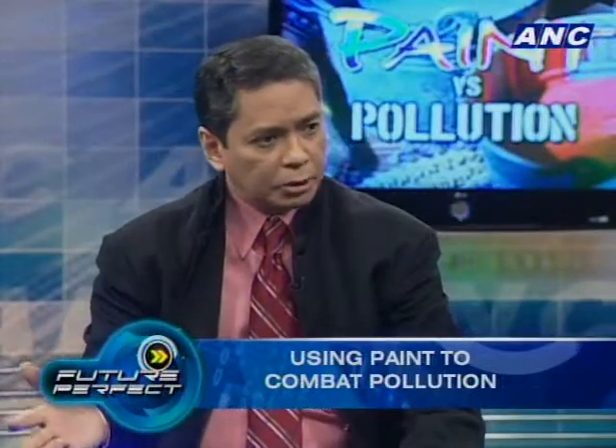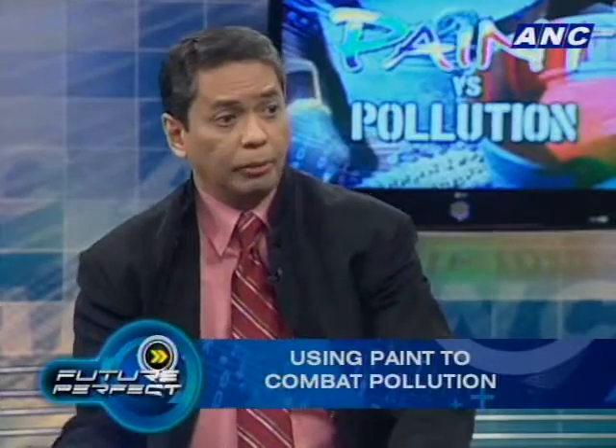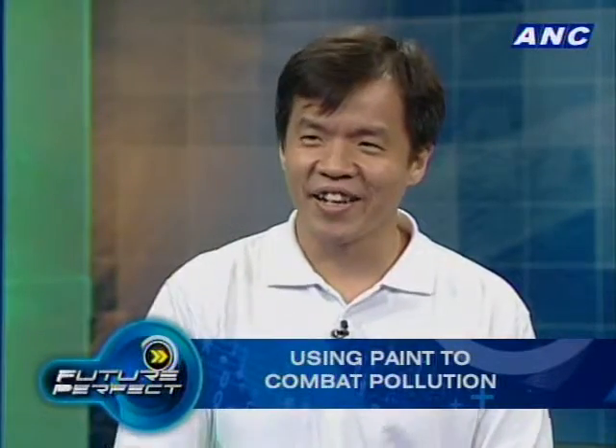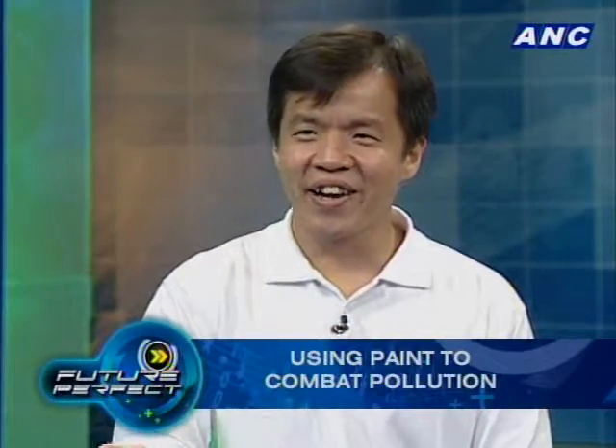Normally, exterior paint in the Philippines needs reapplication every three to five years due to typhoons and harsh weather, and Knocks Out is the same in that sense. As for cost — what people need to understand first is that you're buying an air purifier that just happens to come in a can of paint. Currently there's nothing else in the market that can clean the air and make it safer to breathe.